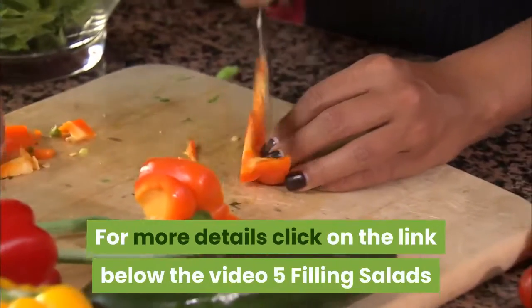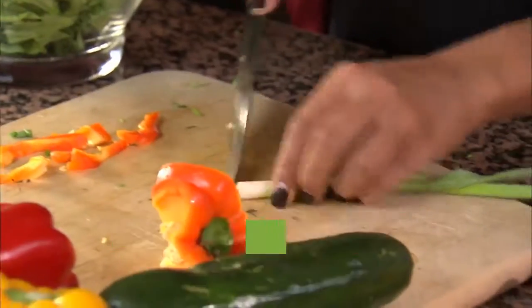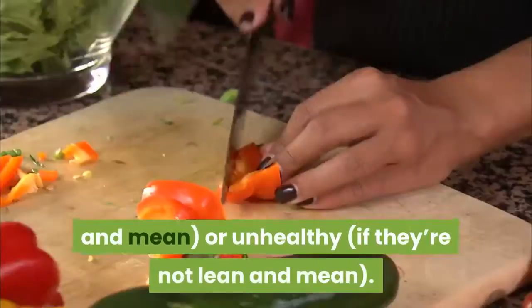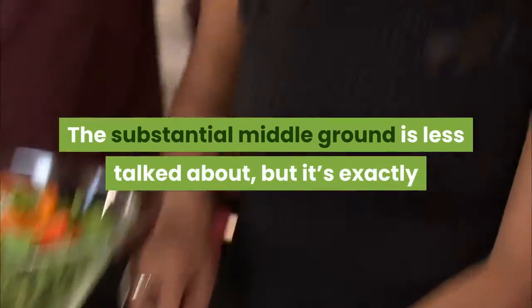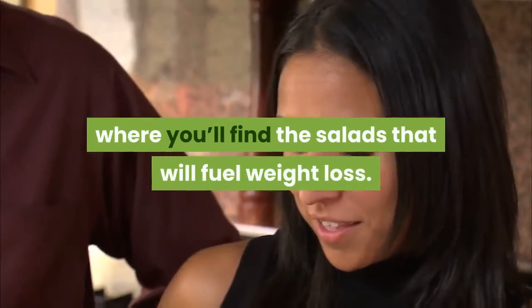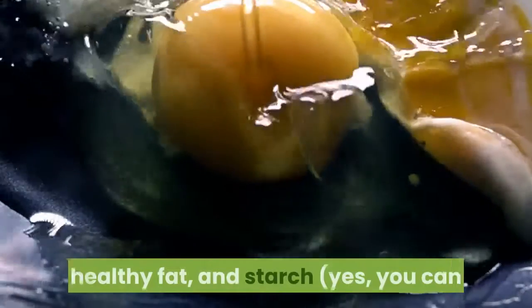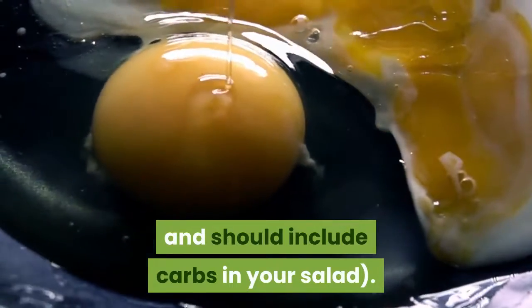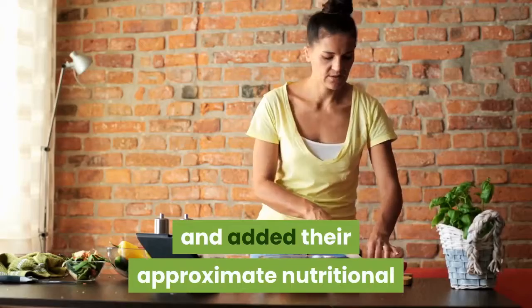5 filling salads that are great for weight loss. Salads often get a bad rap for being unsatisfying if they're lean and mean, or unhealthy if they're not. The substantial middle ground is less talked about, but it's exactly where you'll find the salads that fuel weight loss — a delicious and nutritious combination of protein, veggies, healthy fat, and starch. Yes, you can and should include carbs in your salad.